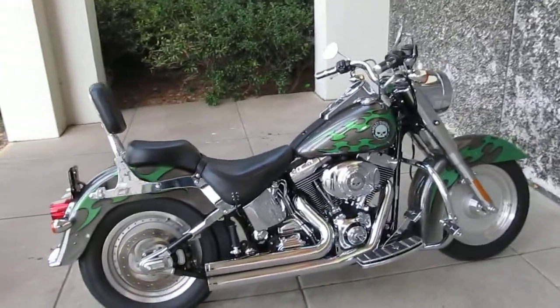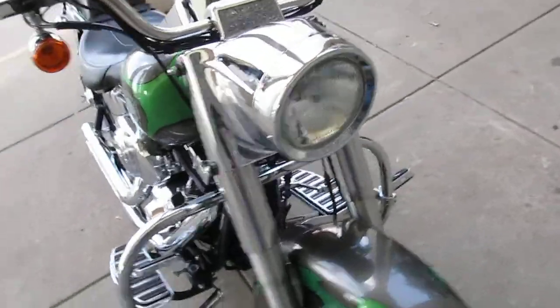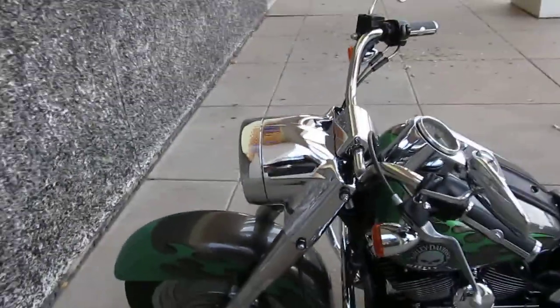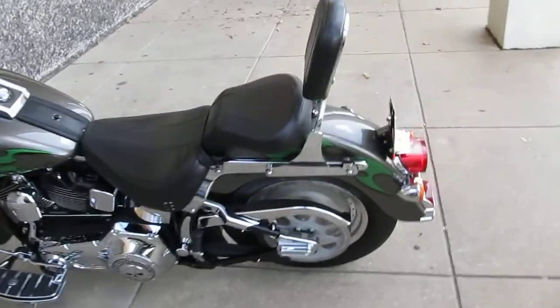If you have any questions, give us a call or visit us online at sellharleys.com, or better yet, come by our modern showroom in Arlington, Texas. Have one of our sales reps show you this or one of over 200 excellent Harley-Davidson motorcycles that we have in inventory. We also have choppers.